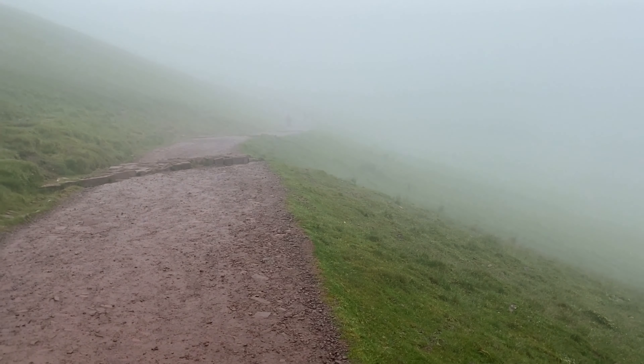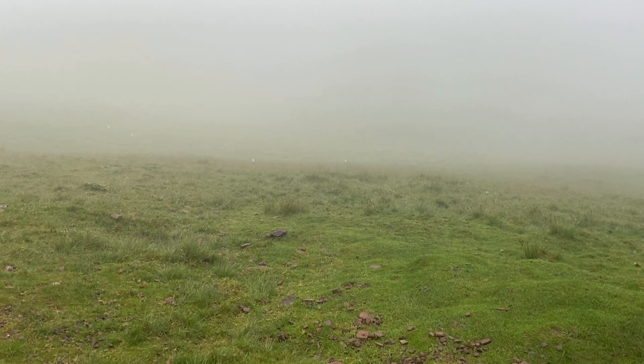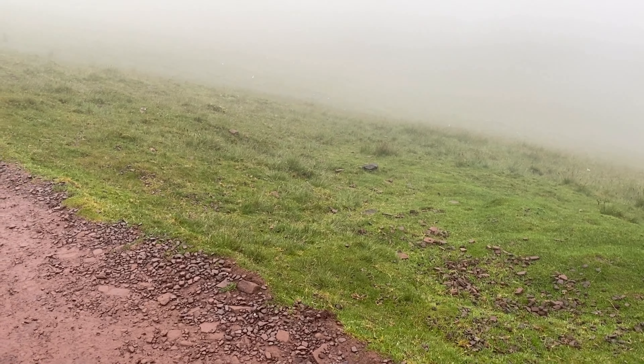As you get higher you can start to see the panoramic view of South Wales. Unfortunately on the day we went it was quite foggy, so that wasn't quite the case.